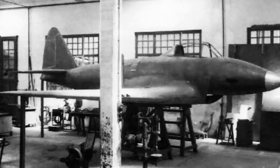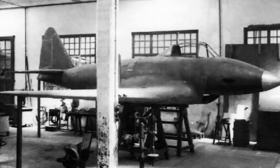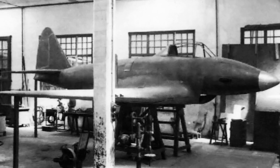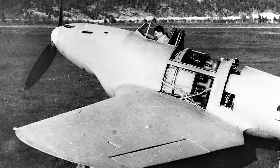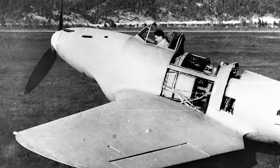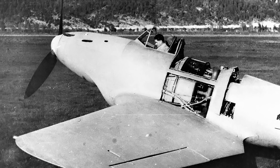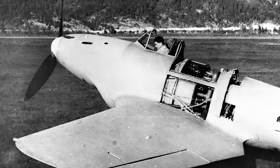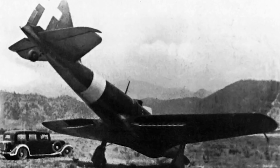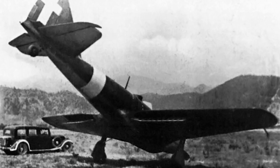An honorary mention — since Italy did come over to the Allied side in 1943 — was the Piaggio P-119, developed using both Italian and German components. Compared to the P-39, the P-119 was faster, topping out at 400 miles per hour, with expected armament of a single 20mm cannon and four 12.7mm machine guns. The project was at an advanced stage when Italy signed the armistice with the Allies, and it was cancelled.